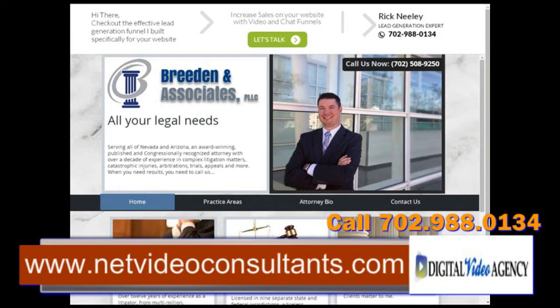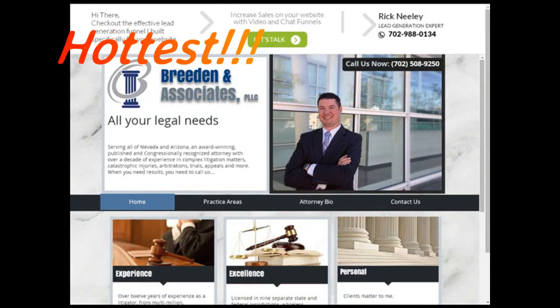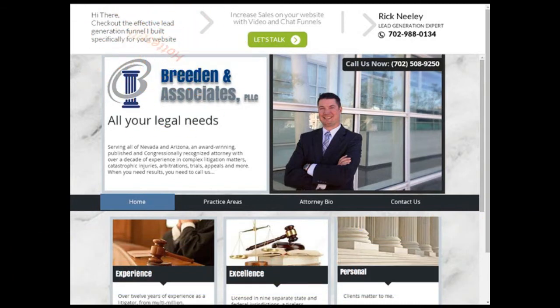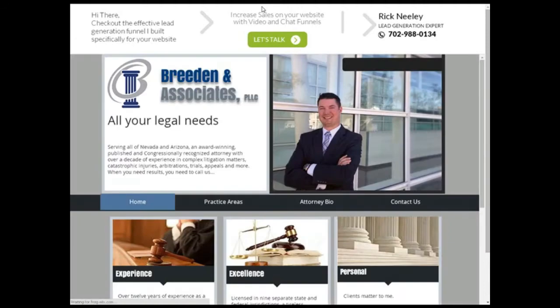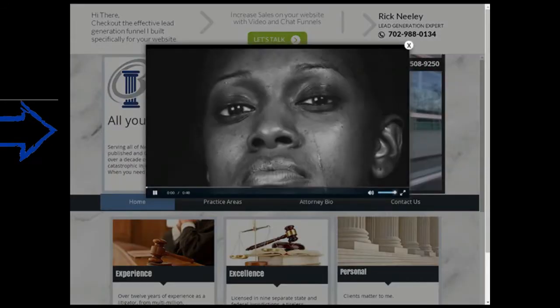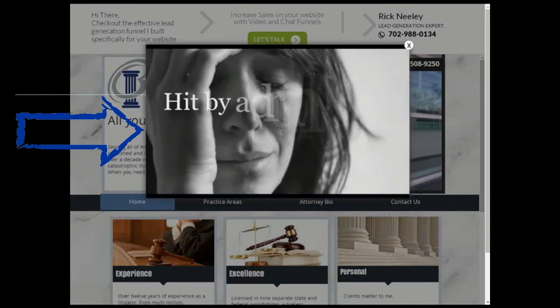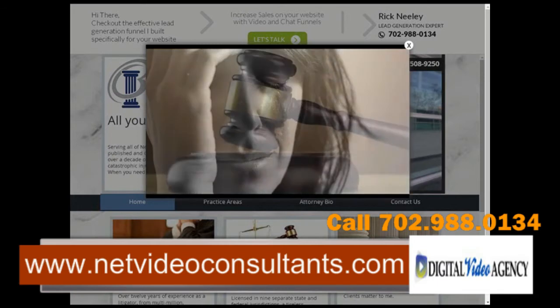Rick Neely here and I wanted to share with you a demonstration of the hottest technology for engaging and converting your website visitors into customers and clients. As you see, we have an attorney's website up and it goes into an emotional, engaging video.